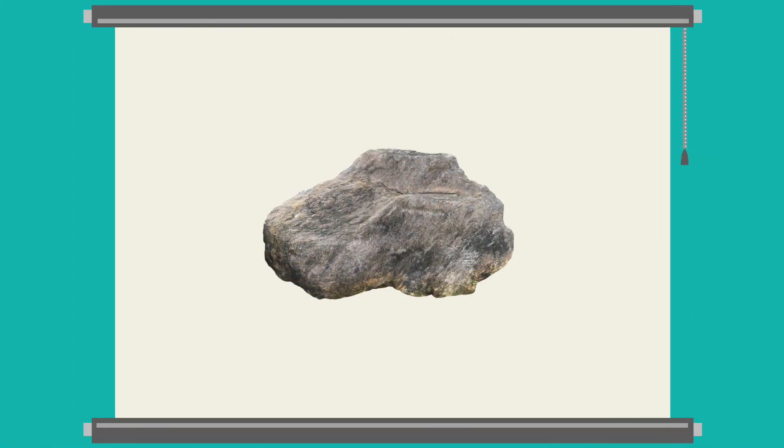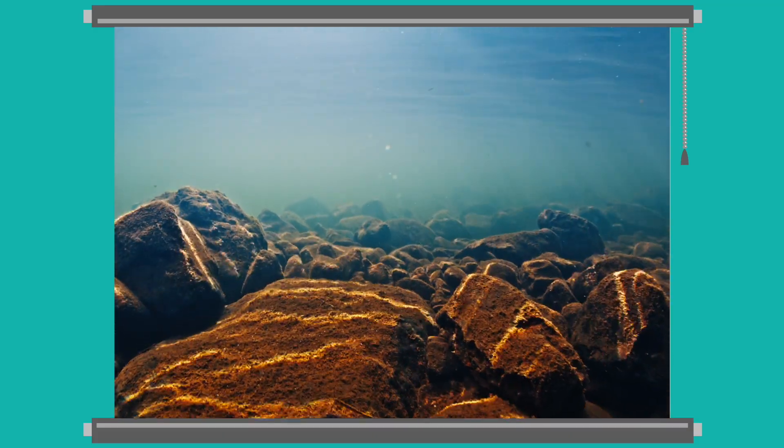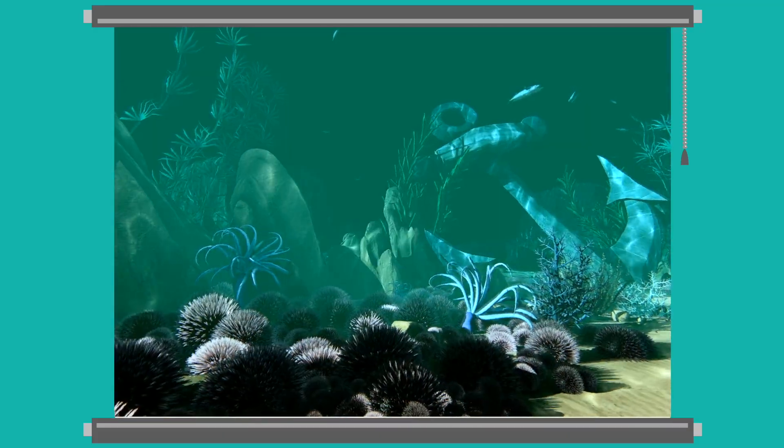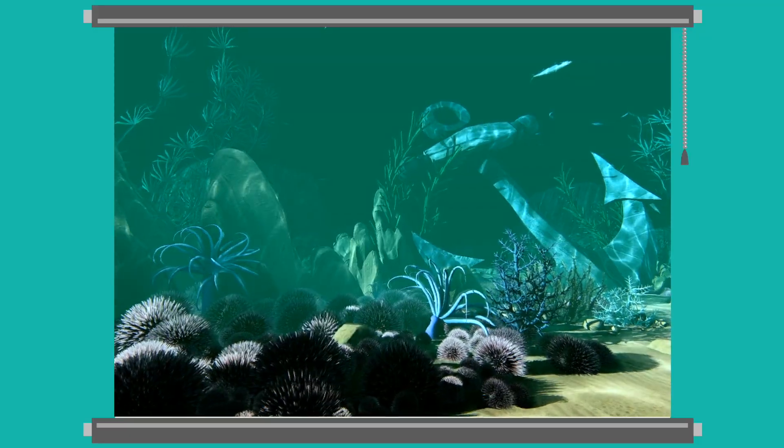What about this rock? Do you think a rock would float or sink? Rocks usually sink. They're dense and heavy too. Glass and metal, like this anchor, are heavy materials that usually sink too.